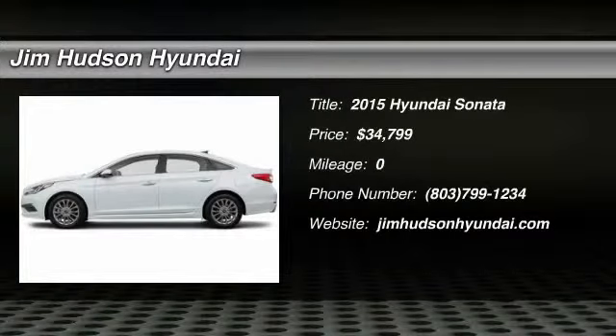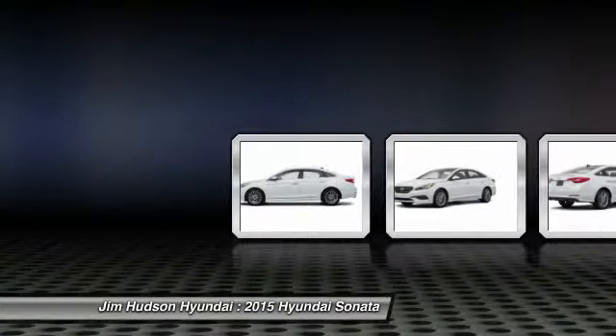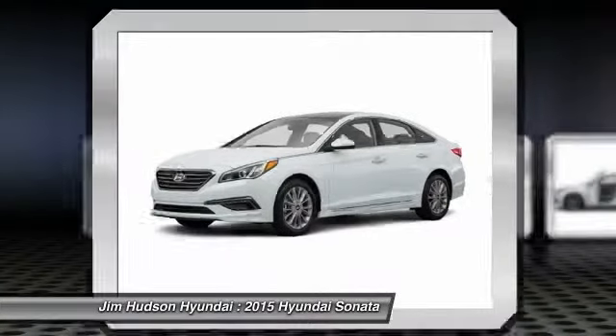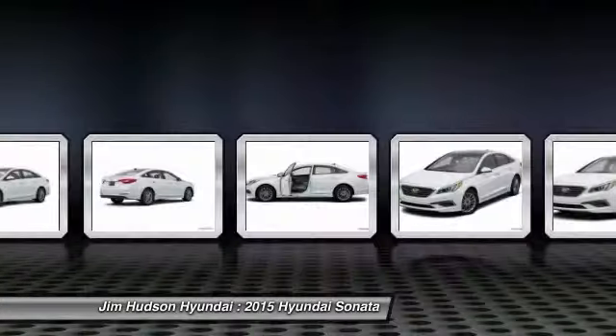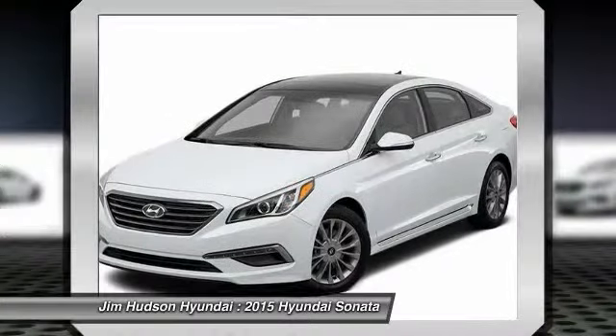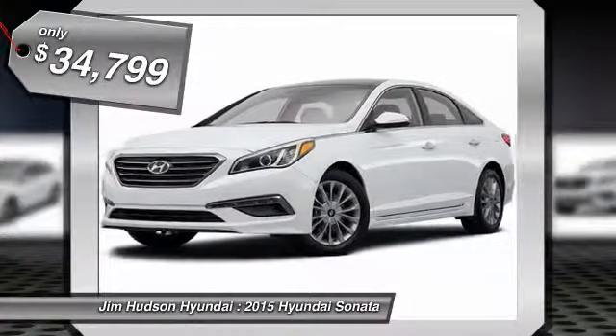The 2015 Sonata. The Sonata has a long list of technologically advanced interior features and options that make driving safer, more convenient, and much more fun. Don't forget the exterior corrosion protection, a 14-step roto-dip system that provides unmatched protection for your Sonata and is priced below $35,000.